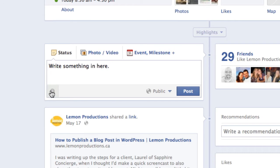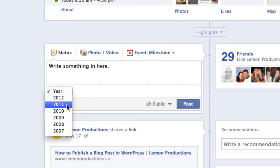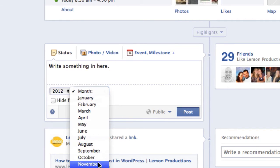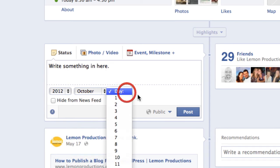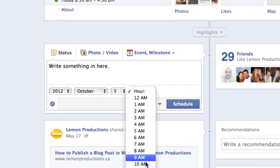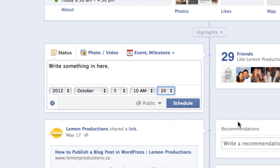Click on the little clock icon. Once you click it, you can add a year — you can even put posts in the past if you wanted to. Choose a month in the future, then choose a day that you want it to appear. If you don't pick any of these options, it'll default to the first hour of that day, or the first day of that month, or the first minute of that hour. Then hit Schedule.